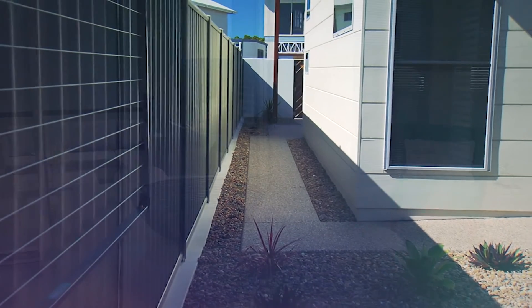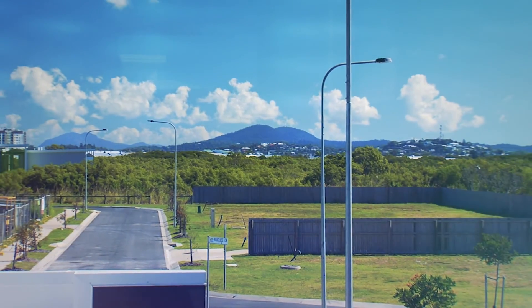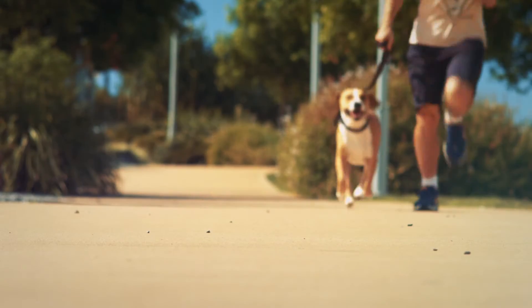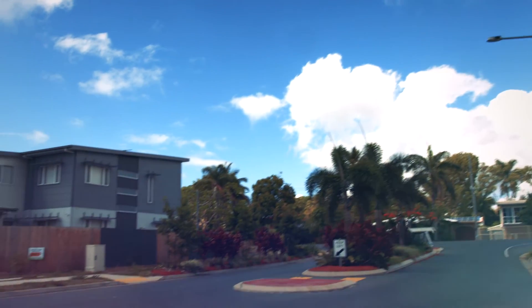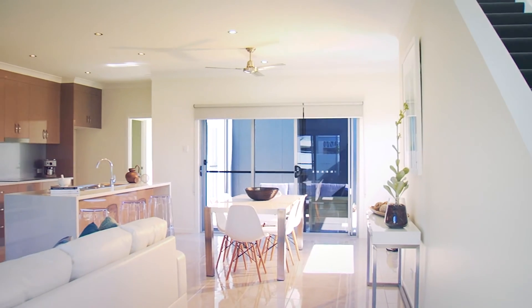These townhouses are a sanctuary in the exclusive Oceanside Estate, with close proximity to the Mackay CBD, major shopping centres, schools, sporting fields, Blue Water Trail, Kids Playground and Entertainment Precinct. Beachfront land with private road and no through traffic. These high-quality Oceanside Estate townhouses are available now.